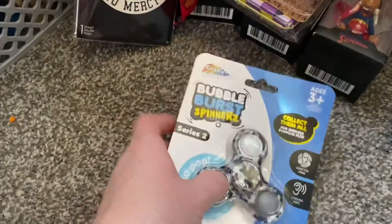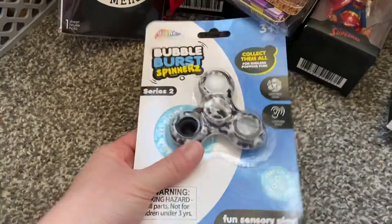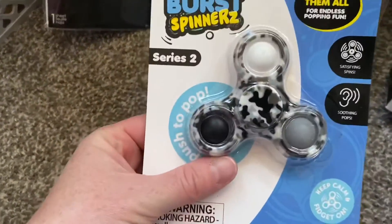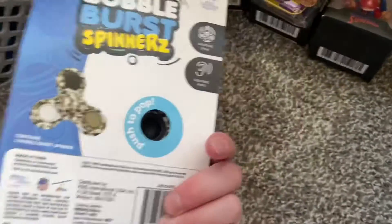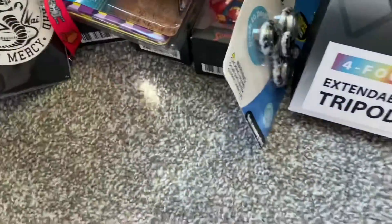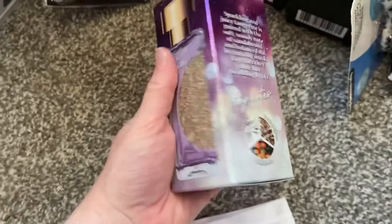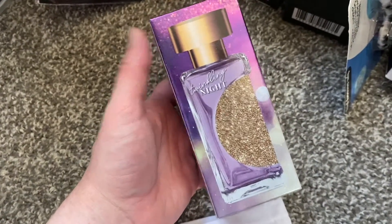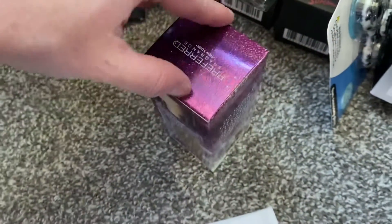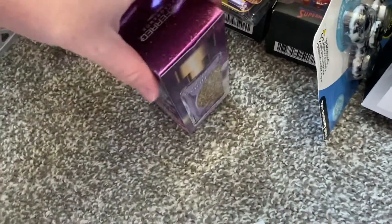Dane picked up this Cobra Kai sticker for Mac. Bristol had also picked up this fidget spinner thing with pop-its inside — a lot of the stuff at Five Below didn't have prices on it this time, which kind of annoyed me. Then I grabbed myself some perfume — I thought the bottle would look really pretty but once I opened it, it looked very much like it cost five dollars.